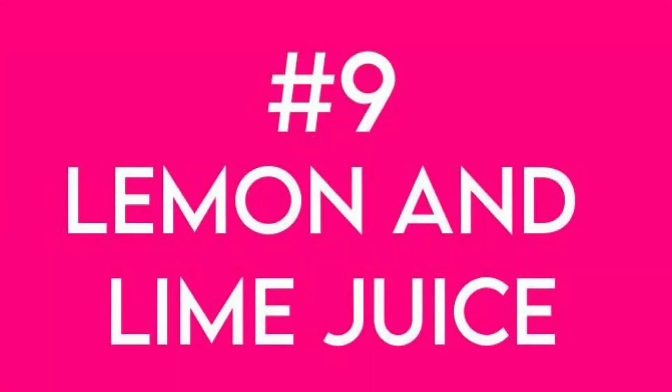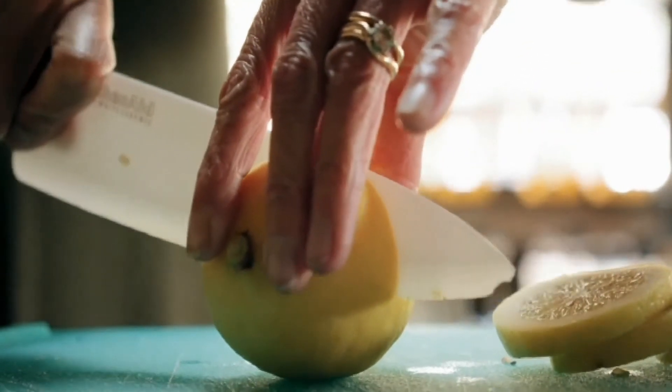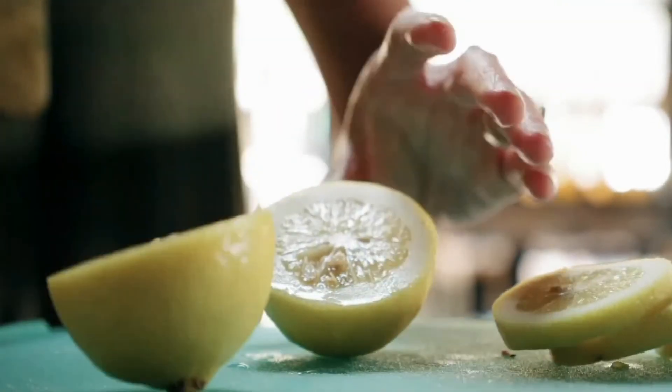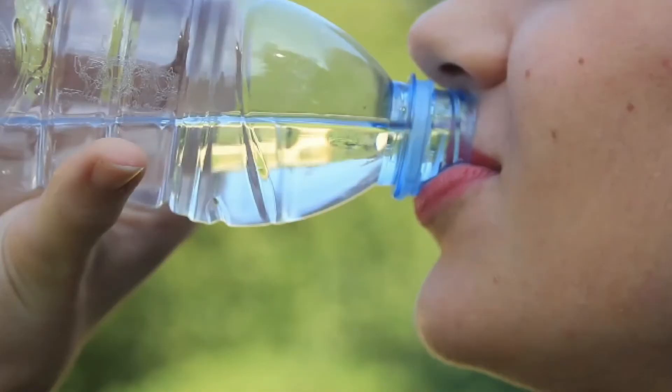Next is lemon and lime juice. Lemon and lime juice contain vitamin C. Vitamin C plays a critical role in maintaining optimal genetic health, and it's a crucial way to keep your skin looking brighter and younger. It is found that women who consume greater amounts of it had smoother skin and fewer wrinkles.